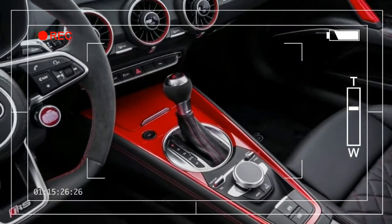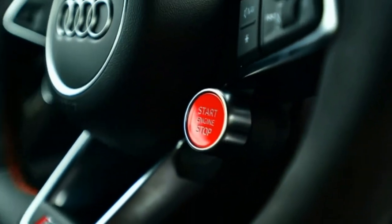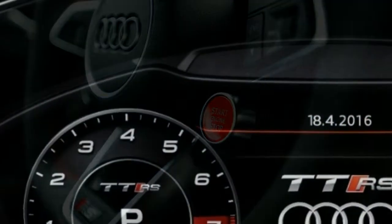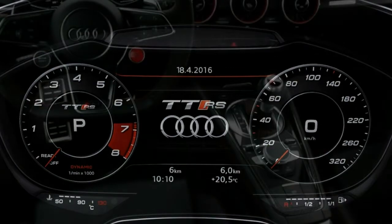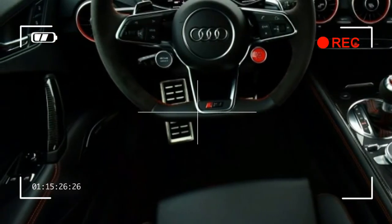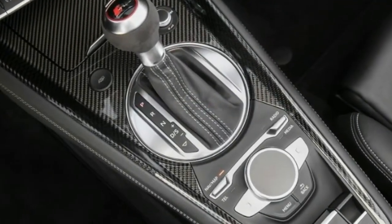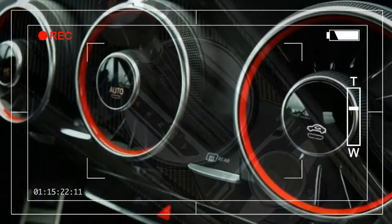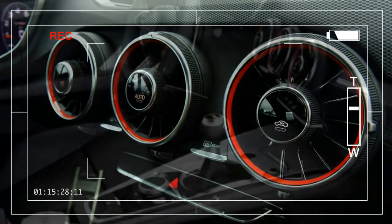The TT and TTS have a six-speed dual-clutch transmission, while the TT RS gets a seven-speed version. All models come standard with all-wheel drive, which can send power to the rear for a sportier feel or for better traction. Fuel economy is fairly impressive for a sports car, especially in the base model, which delivers 26 miles per gallon in the combined EPA cycle.